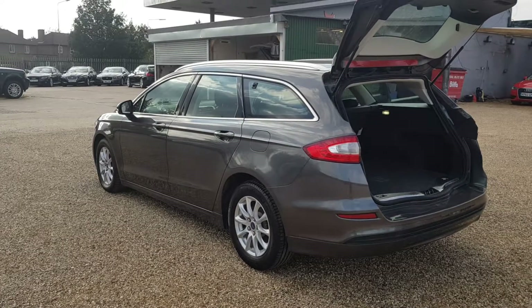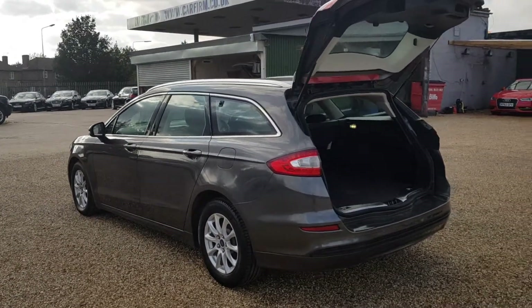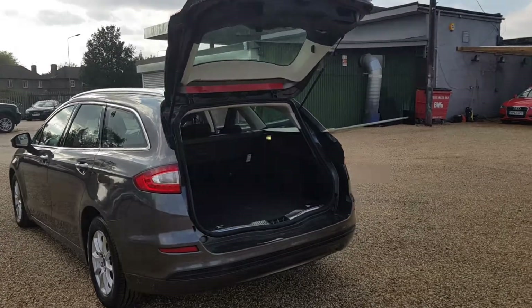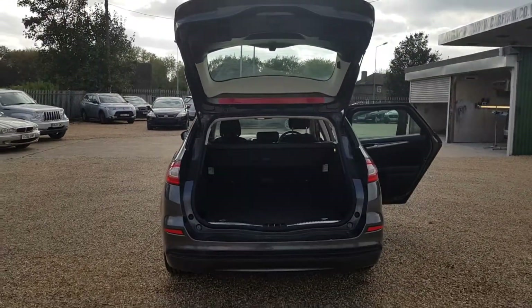Again from the rear angle you can see that the paintwork is in a matte clip condition. Round to the back — this is the estate model so you do get a very very big boot.